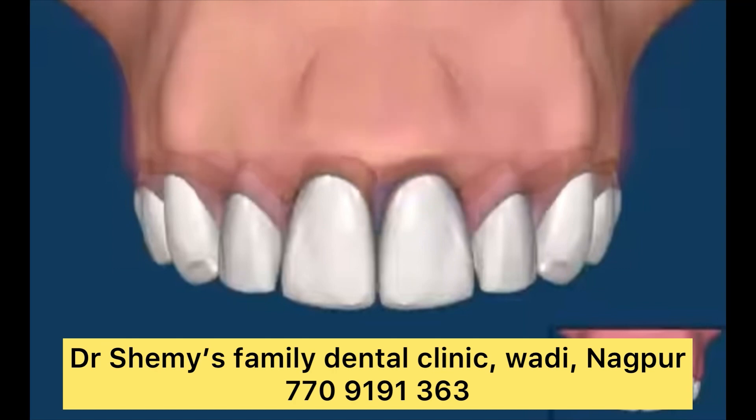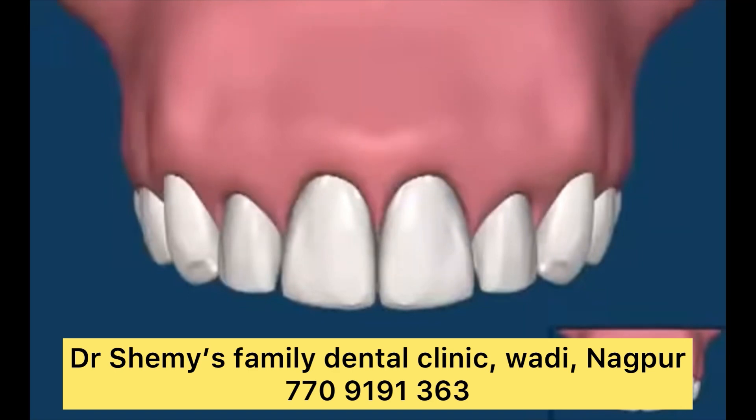How can I care for my dental bridge? Caring for a dental bridge is similar to caring for your natural teeth. To keep your bridge in good condition: brush and floss daily, use a fluoride toothpaste, clean underneath your bridge every day using floss, avoid extremely hard or chewy foods, don't use your teeth to open things or bite pencils or fingernails, and visit your dentist regularly for checkups and cleanings.